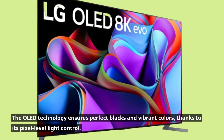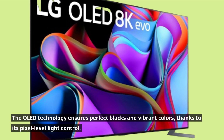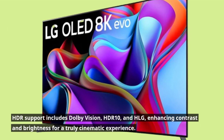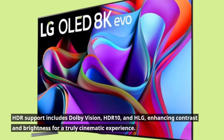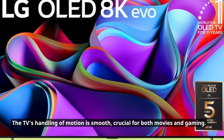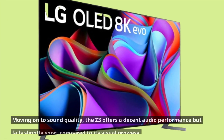The OLED technology ensures perfect blacks and vibrant colors, thanks to its pixel-level light control. HDR support includes Dolby Vision, HDR10, and HLG, enhancing contrast and brightness for a truly cinematic experience. The TV's handling of motion is smooth, crucial for both movies and gaming.